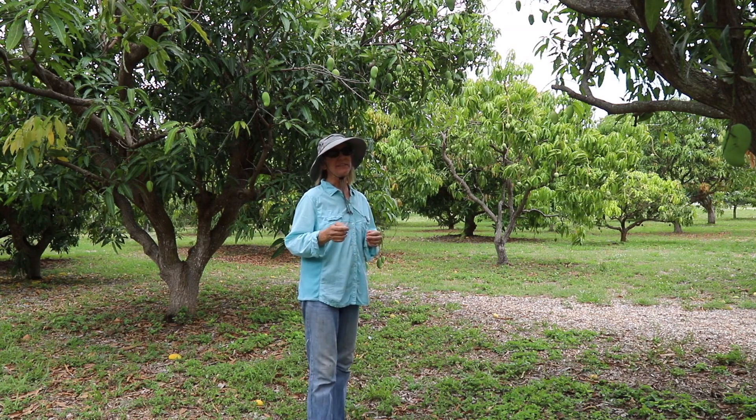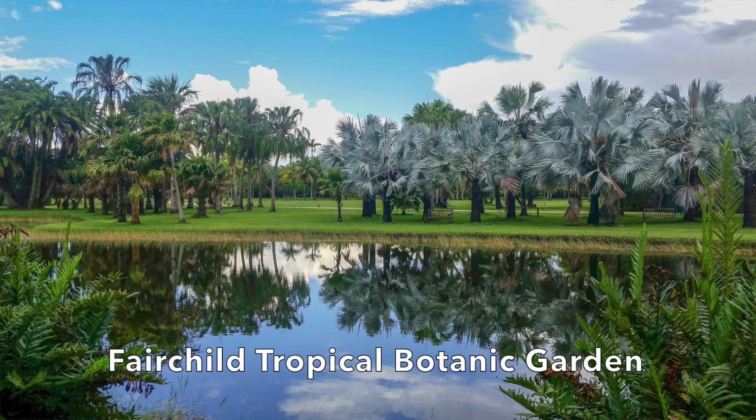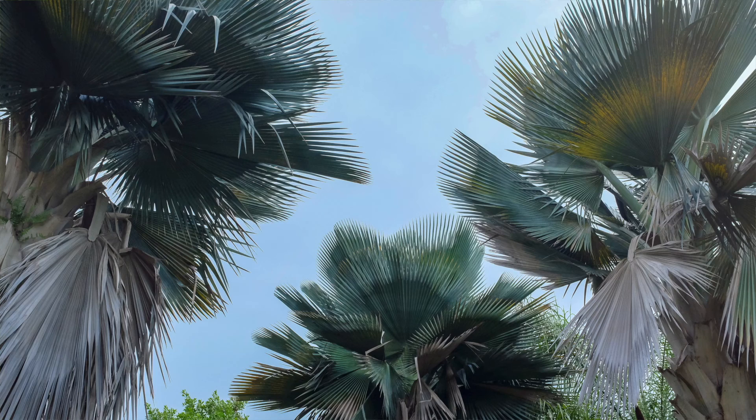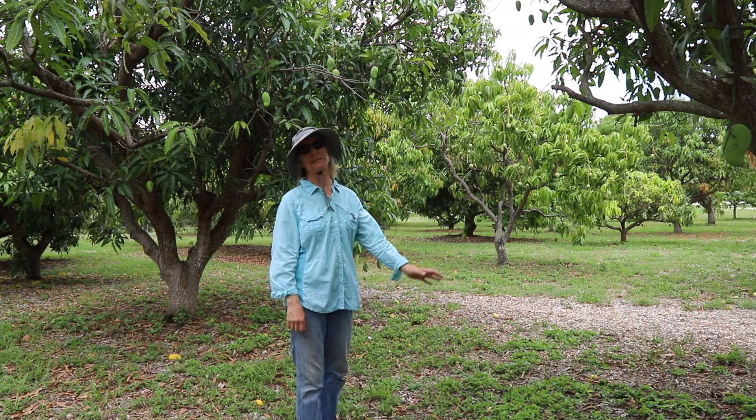It is part of Fairchild Tropical Botanic Garden, which is in an area south of Miami known as Coral Gables. Fairchild Tropical Botanic Garden has been open to the public since 1938, which makes it really old.